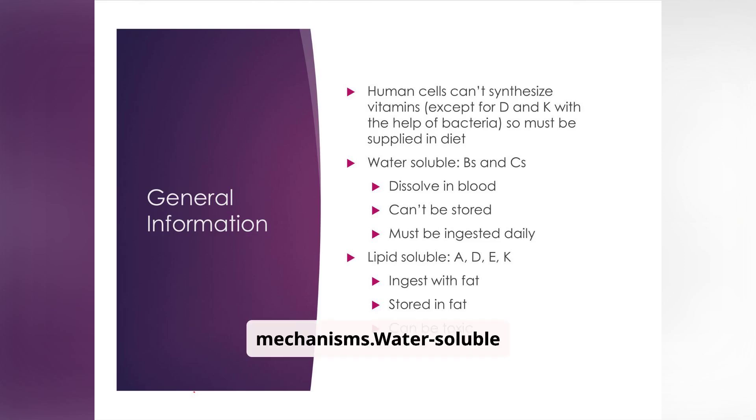Water-soluble vitamins like vitamin C and the B vitamins are not stored in the body, meaning daily intake is essential. Fat-soluble vitamins A, D, E, and K are stored in fat tissue, making them more prone to toxicity if taken in excess. Remember the tip: water-soluble — wash away; fat-soluble — stored away.